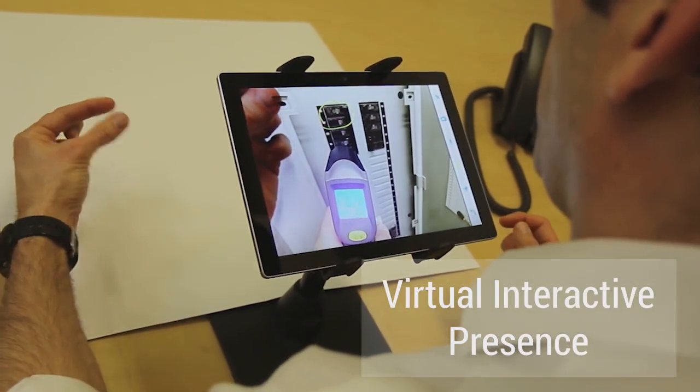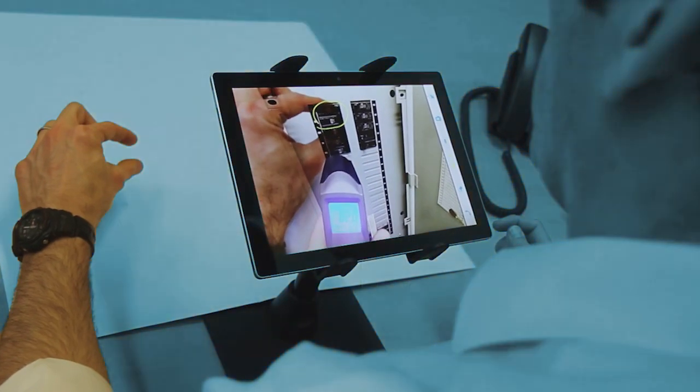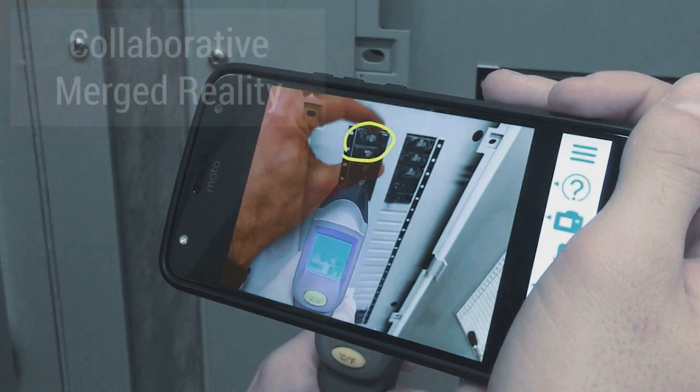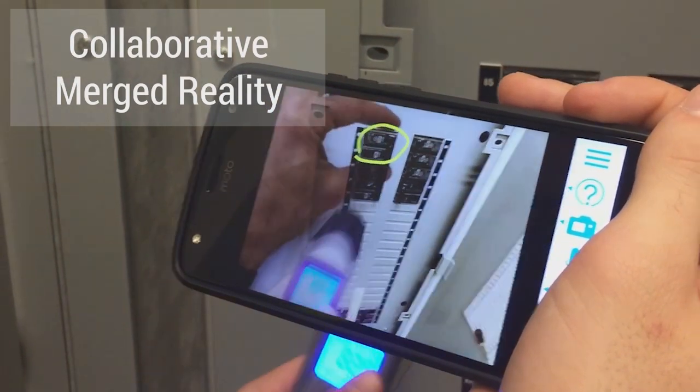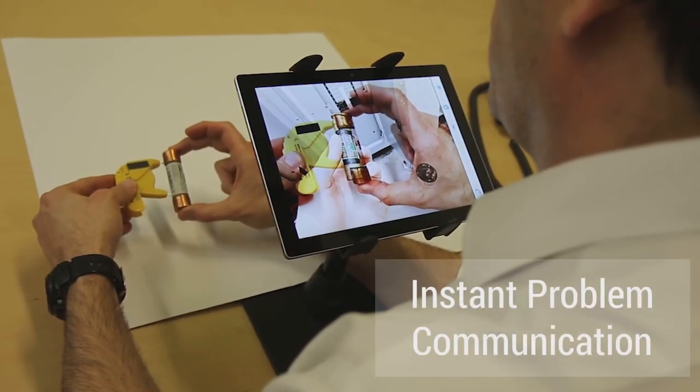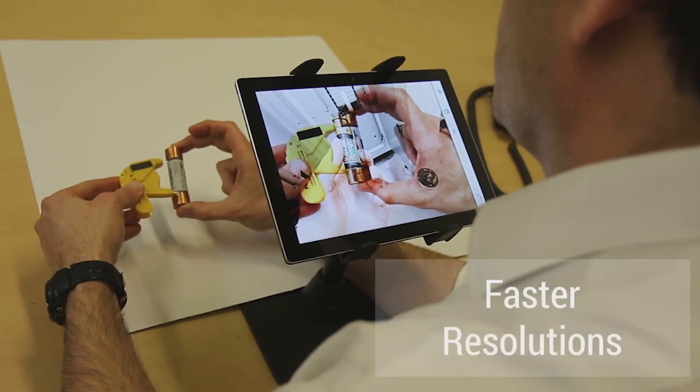Virtual interactive presence is the merging of two real-time video streams, blending a remote expert with a local person needing assistance into a collaborative merged reality environment. Reaching beyond the limitations of simple video and audio calls, Help Lightning's interactive help sessions accelerate and simplify problem diagnosis and resolution.